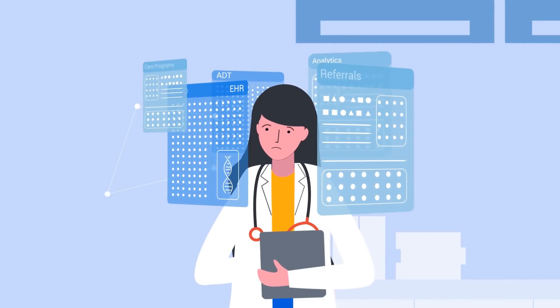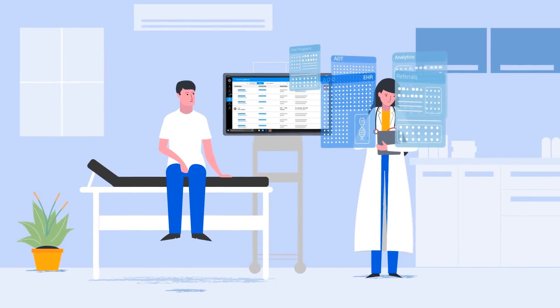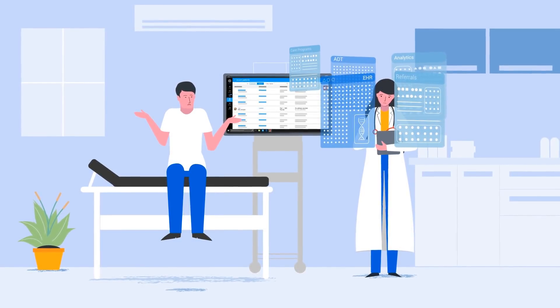Physicians spend almost half their time piecing together relevant information from different sources. And yet, more often than not, they are unable to get their hands on actionable data. But all of this can be very, very simple.